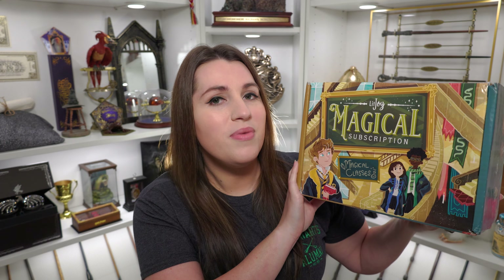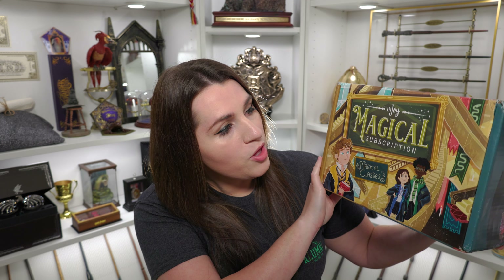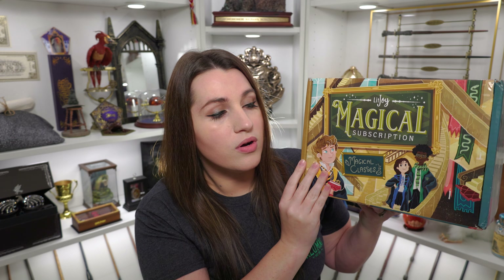I'm not 100% sure who all of these characters are, but you can see it looks like we are in Hogwarts — there are some staircases and a Slytherin banner. I'm thinking this looks like it could be Cedric Diggory. The only person I think this Ravenclaw girl would be is Cho Chang, and then maybe Blaise Zabini is this character — just going off their general look and their houses. It's definitely fun to have some other characters.